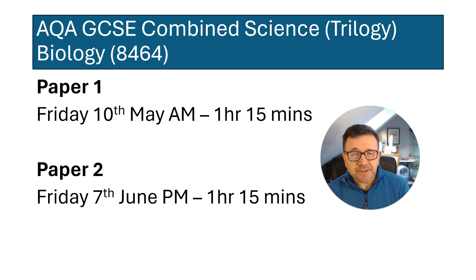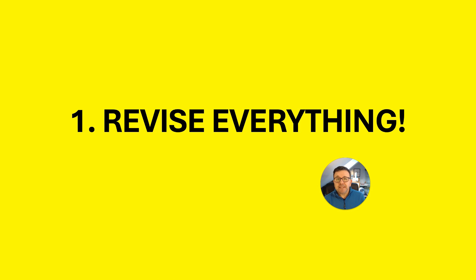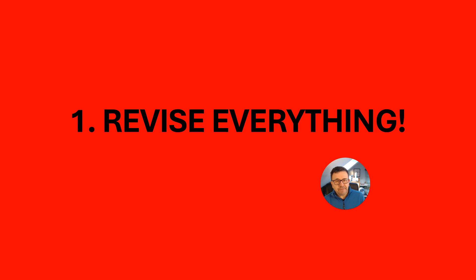These are predictions, so predictions means that this is not necessarily what will come up. I am a great believer that you should do a lot of preparation — you do need to revise everything.